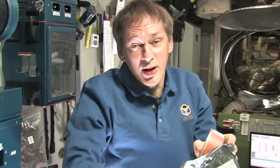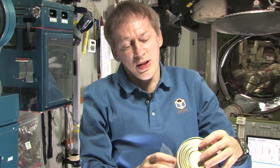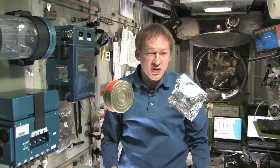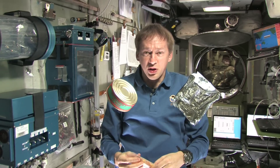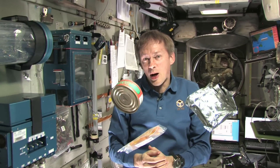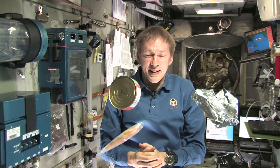The cans actually contain a full meal. This is actually meat with vermicelli, so it's a kind of spaghetti in a can. These are mashed potatoes with onions — here we just add warm water, then we let it stand for about 15 minutes, and then it's ready to eat.